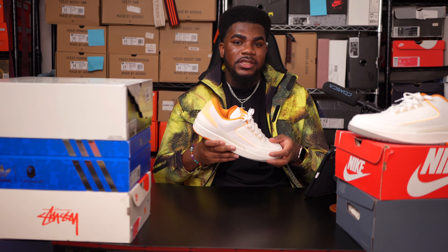Although the Jordan 2 is not one of the most popular pairs of Jordans, they look great on feet and you can't go wrong with the pair.